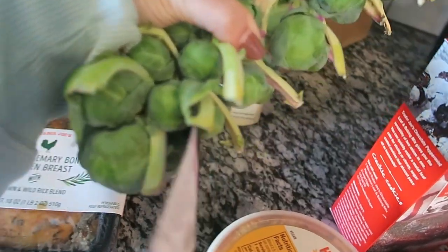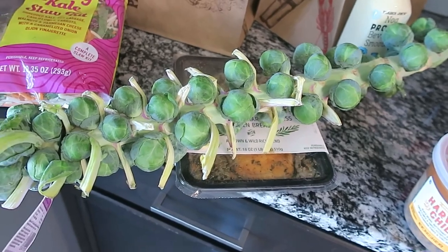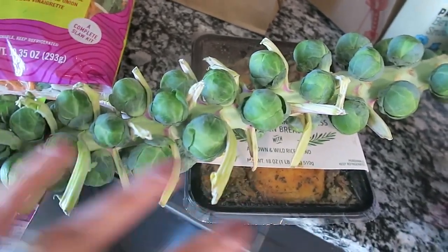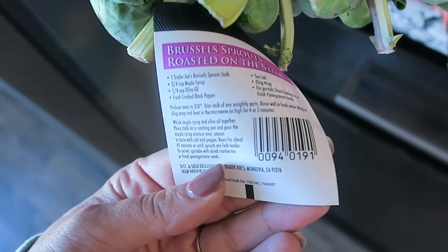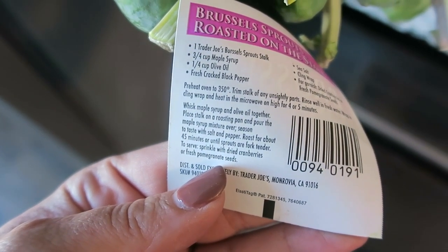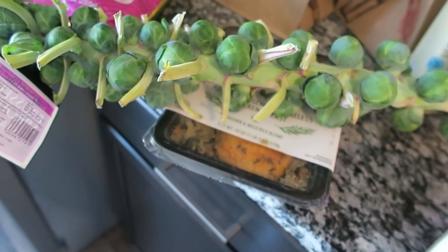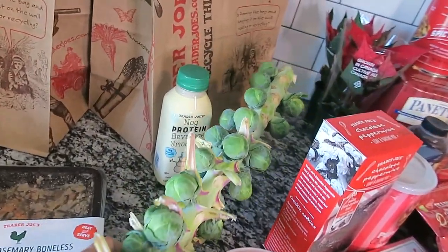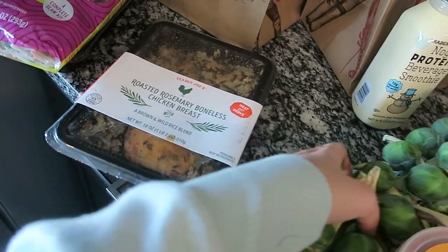My favorite thing during the holidays at Trader Joe's is this Brussels sprout stock. I love the way it looks and I love to cook it — you can cook it right on the stock, just clip off the ugly pieces. There's a little guide included. You can make it in the microwave or the oven with a maple syrup, olive oil, and black pepper seasoning on top. Adding maple syrup to Brussels sprouts is amazing.